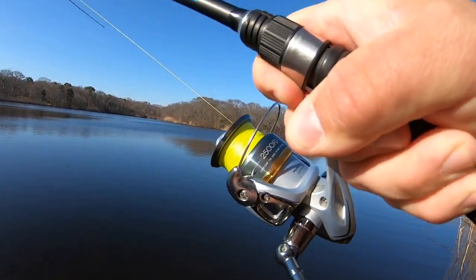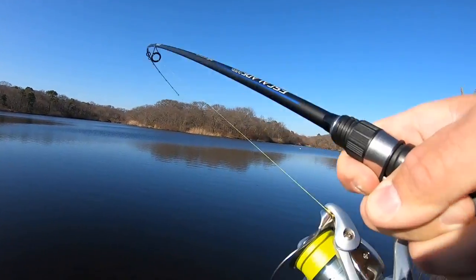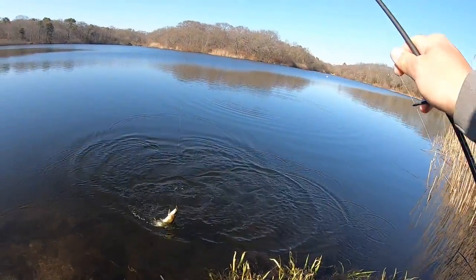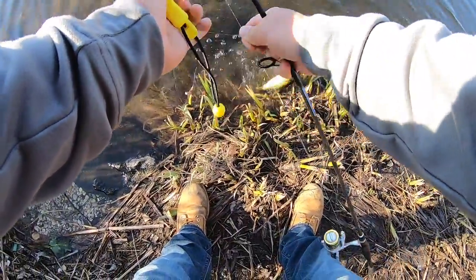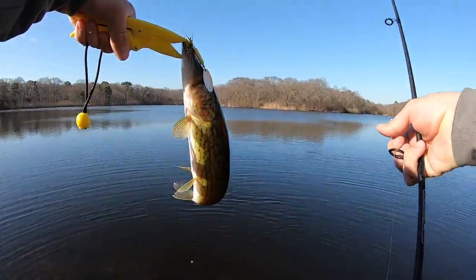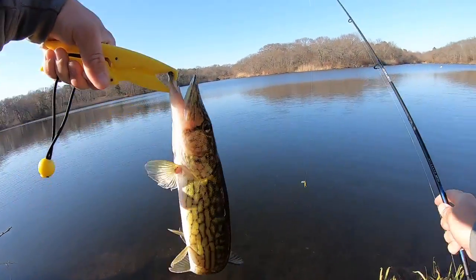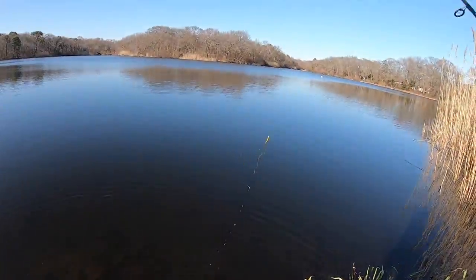Oh, got a bite! Nice — what is it? Oh, it's a bass — no, it's a pickerel! Nice, got the old grips for him. Nice pickerel! At least we got something today. There he goes.